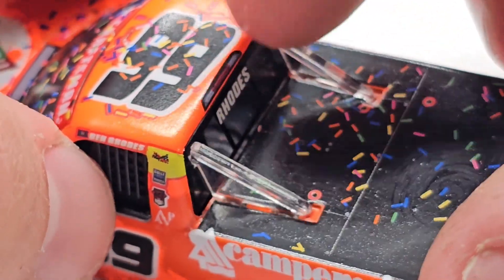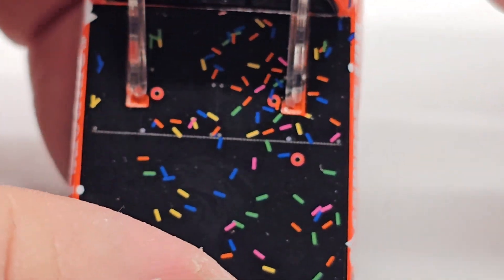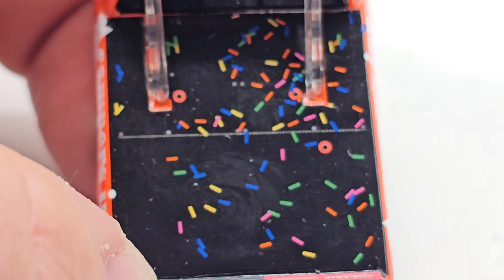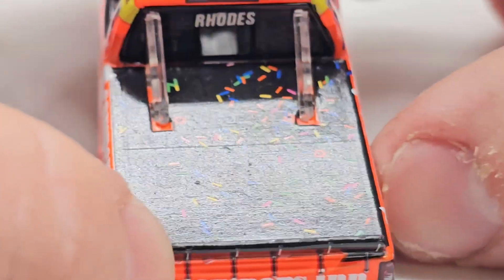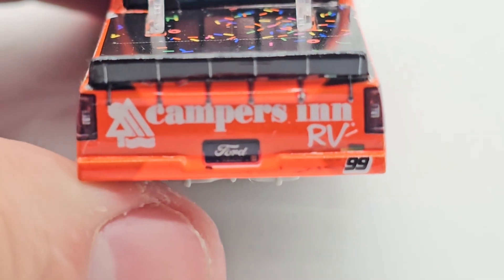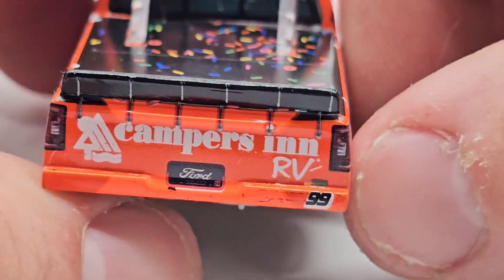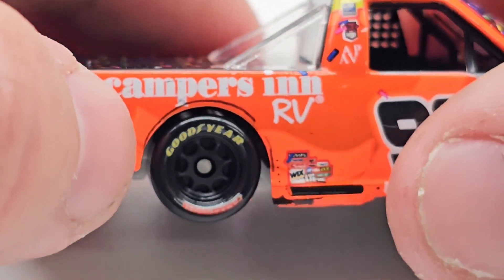Ben Rhodes. You got a little truck taillight back here. And you got a deck lid with no sponsorship, which is weird, but covered in confetti nonetheless. It's not caked in confetti, but it's still got a decent amount on there. Got the Campers in RV on the back end here. You got the spoiler Ford license plate, 99, the taillights, Tenda, and Campers in RV once again.